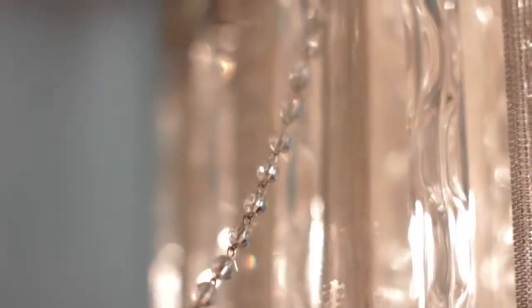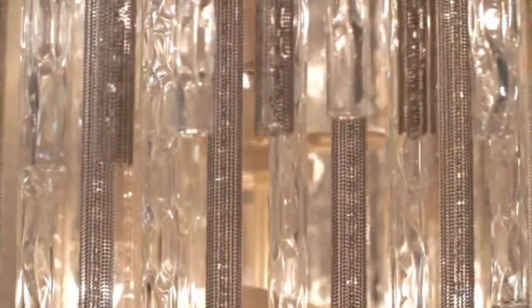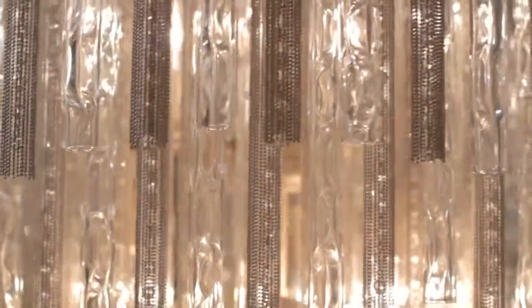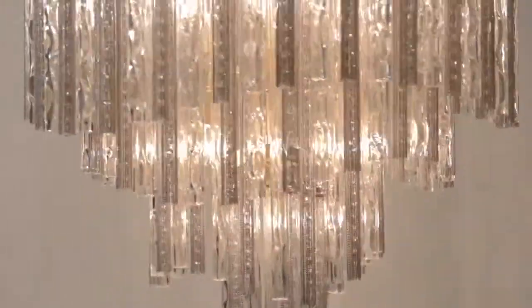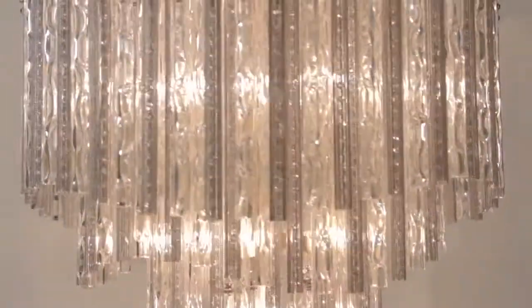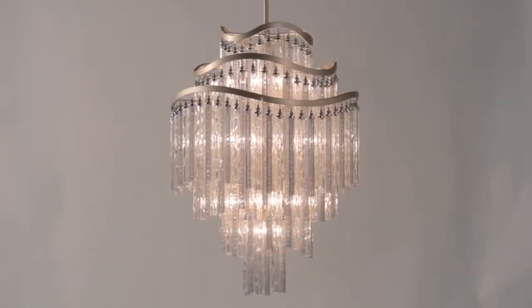We center it with a classic strand of crystal beads, which provides the refraction, the excitement, and the illumination. The collection takes on a different character at every turn — it totally transforms a room from basic to elegant with the flip of a light switch.